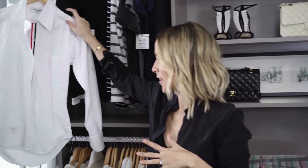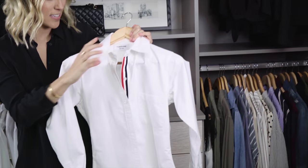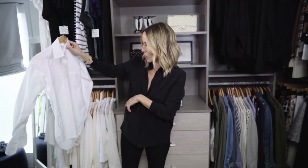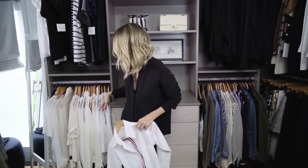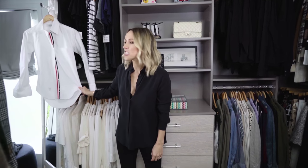Another favorite piece in the closet is my only Thom Browne piece. I'm a huge fan of Thom Browne. I actually got this as a present from Four Card, and I love it. It's preppy, it's super duper starched. It's one of my favorite white shirts, and I do have a lot of white shirts. I don't really have a thing for white shirts, but this one's the trophy piece.